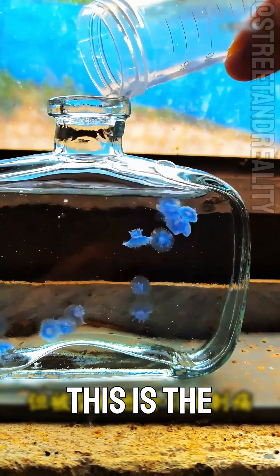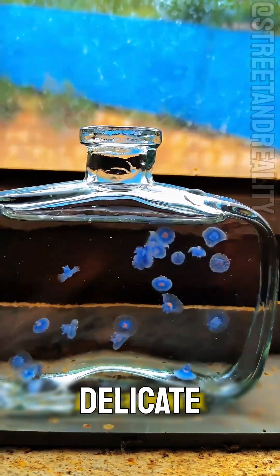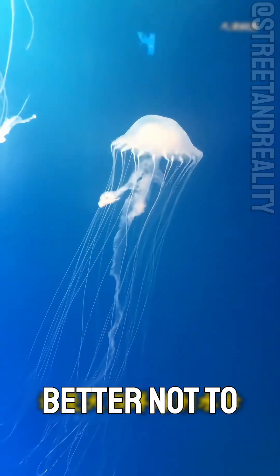Can this jellyfish be touched? This is the orchid jellyfish. It looks like a delicate Arabian poppy. Its toxicity is mild, but it causes pain when touched. Better not to touch it.